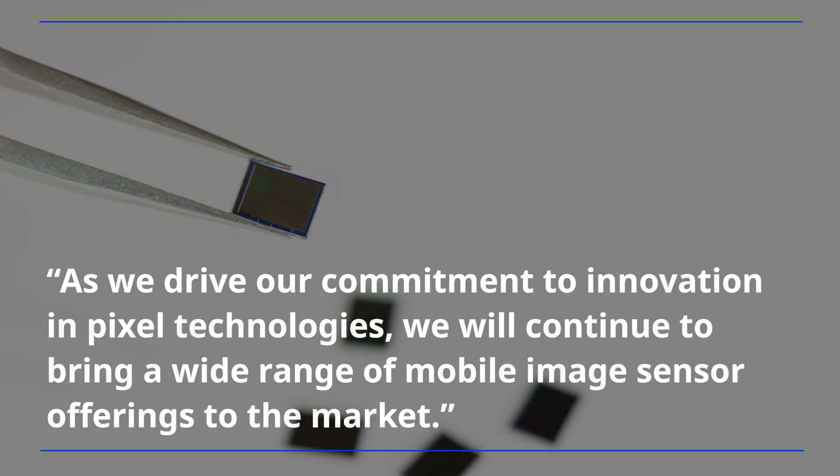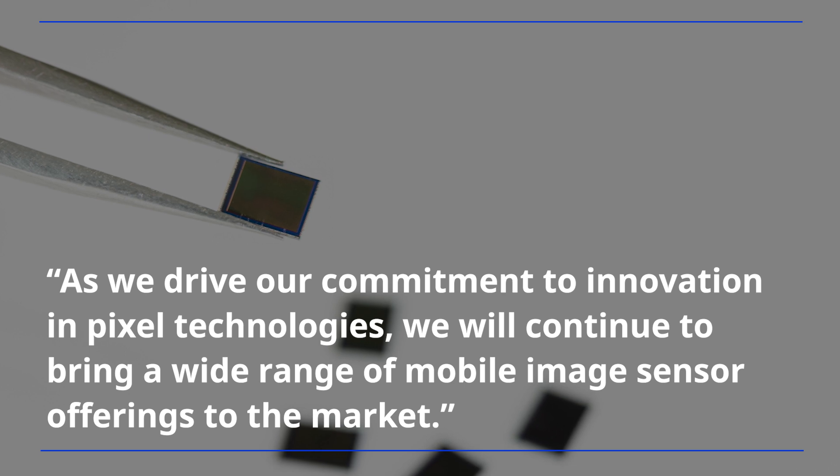As we drive our commitment to innovation in pixel technologies, we will continue to bring a wide range of mobile image sensor offerings to the market.